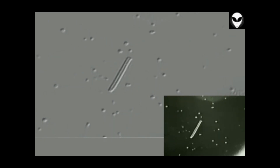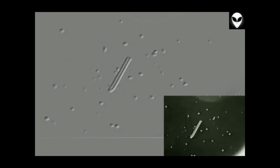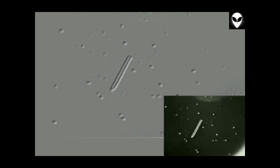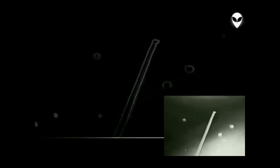This view is showing the satellite, just moving into sunrise. It is now 81 nautical miles from Columbia.